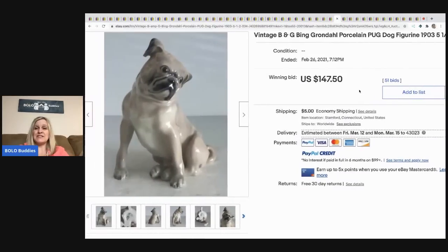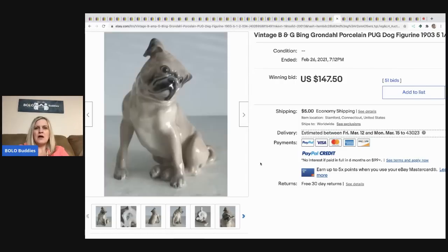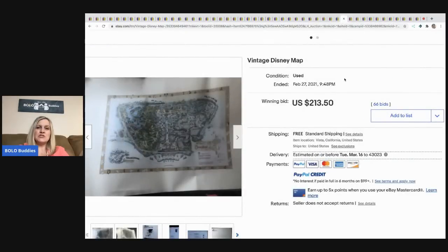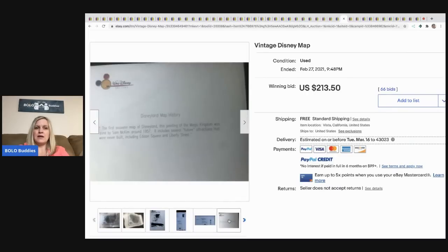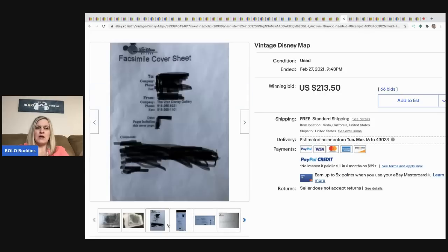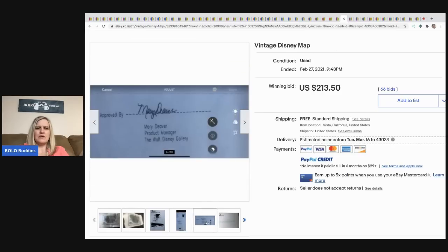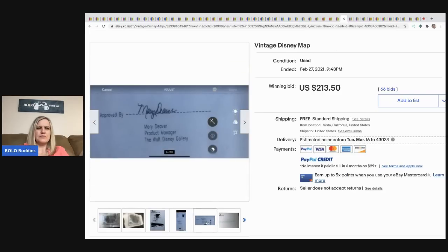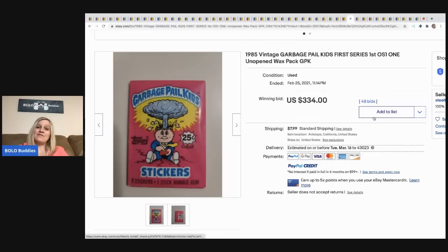This vintage Bing and Grondahl porcelain pug dog figurine sold for $147.50 with 51 bids plus shipping. There's the mark on the bottom — super cute. This would appeal to collectors of that brand and also pug collectors. A vintage Disney map sold for $213.50 plus shipping — anything Disney, definitely look it up.